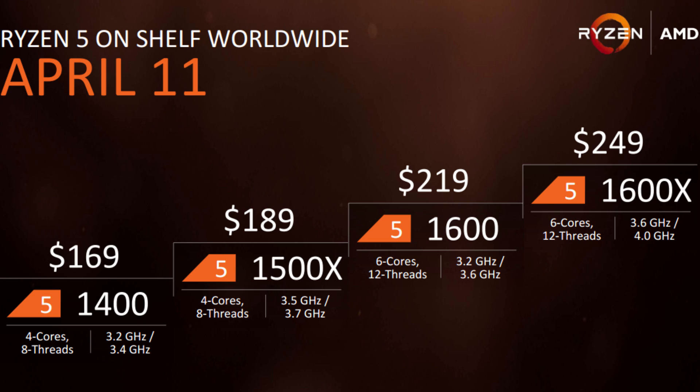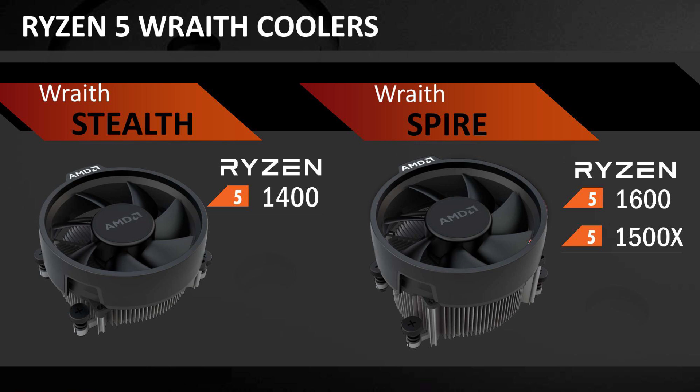The first thing I want to point out with the Ryzen 5 1400 specifically is its default cooler. The Ryzen 1400 will retail with the Wraith Stealth cooler, which is a step down from the Wraith Spire cooler we've seen with the Ryzen 7 1700, and which we'll also see with the 1600 and 1500X. If you're planning to overclock, you're going to want to replace the Wraith Stealth with something beefier.